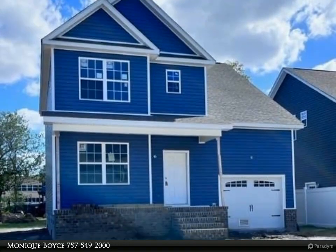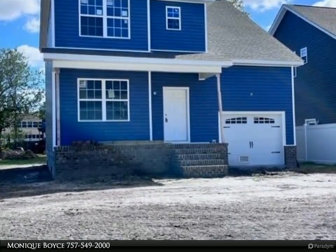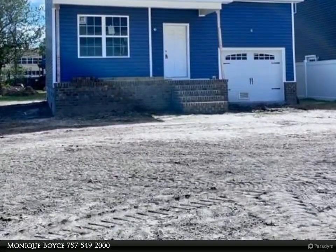This Berkshire Hathaway Home Services RW Town Realty Property Video is presented by Monique Boyce.